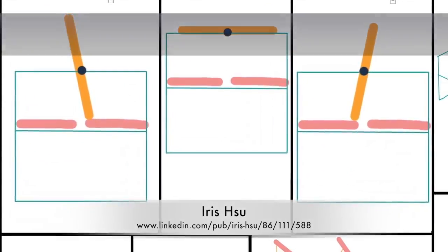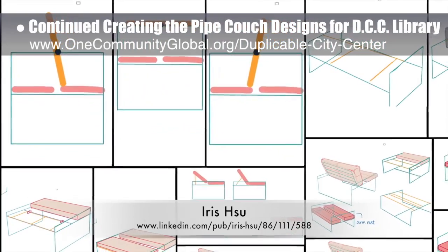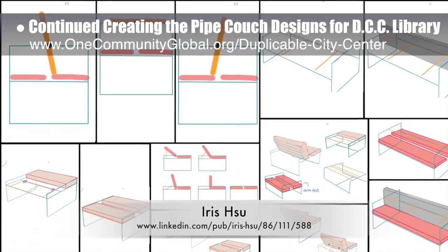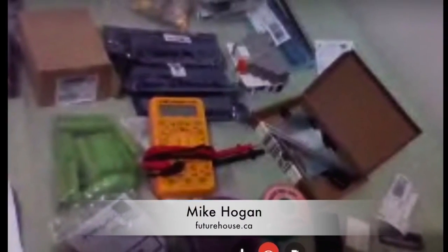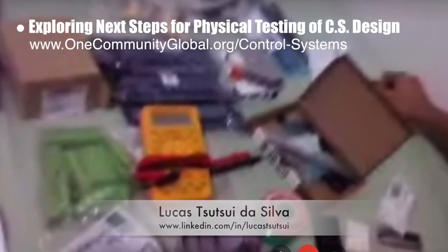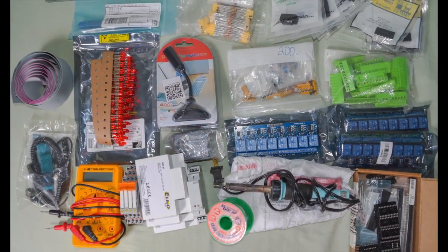Iris Hsu, industrial designer, continued with additional pipe couch designs for the duplicable city center library. The drawings shown are her 4th generation drawings exploring additional adjustment options for the back of the couch as well as stationary couch back options. Behind the scenes, Mike Hogan, automation systems developer and business systems consultant, and Lucas Tsui Da Silva, 4th year computer engineering student, began exploring the next steps for physical testing of the control system's design. Here's a picture of Lucas holding up the box of components Mike sent him, and here's a picture of them all laid out on a table.